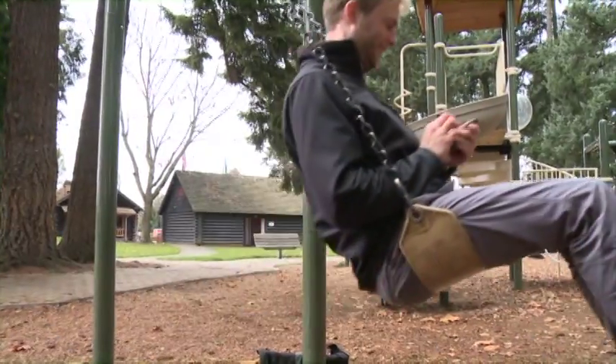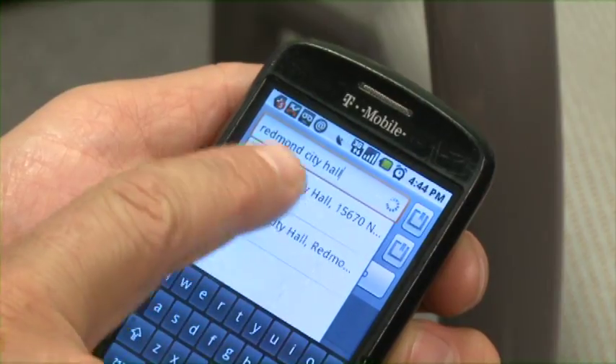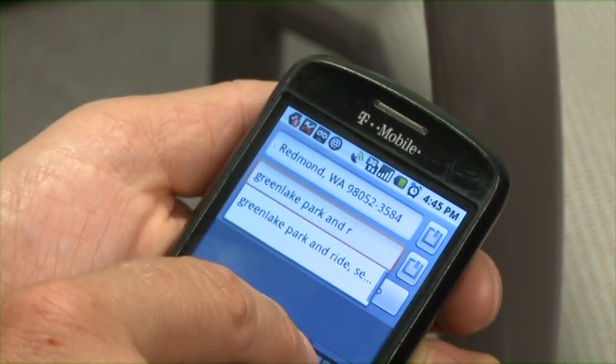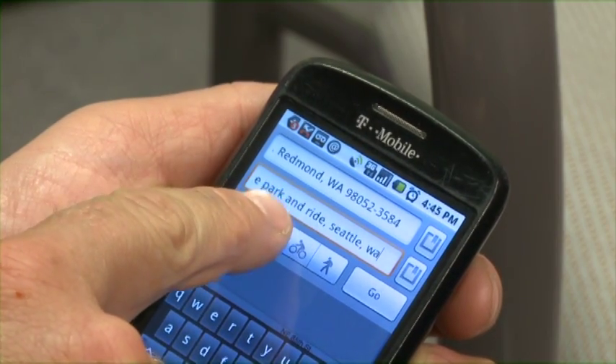Or, for phones with Google Maps, you can get travel directions for transit. Just enter your start and stop locations as you normally would, and then click the bus icon to get your travel directions for transit.